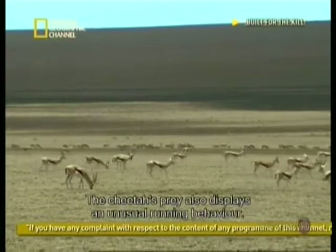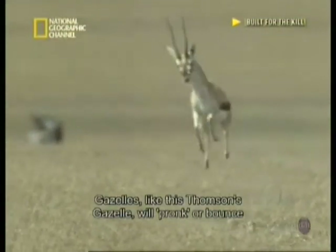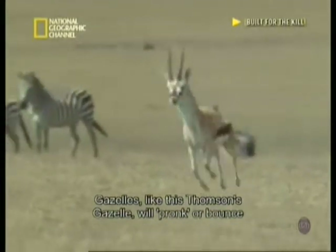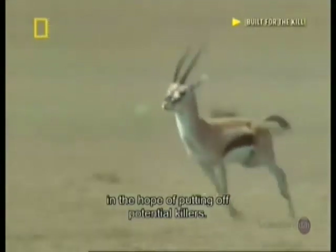The cheetah's prey also displays an unusual running behavior. Gazelles, like this Thompson's gazelle, will stot or bounce when some predators are around, to emphasize their energy in the hope of putting off potential kills.